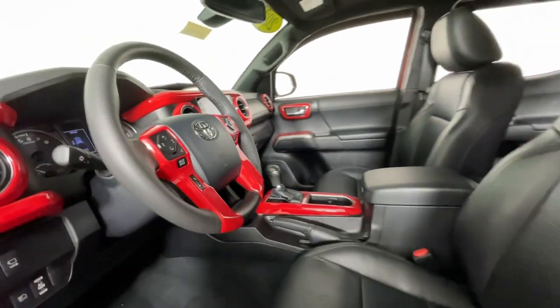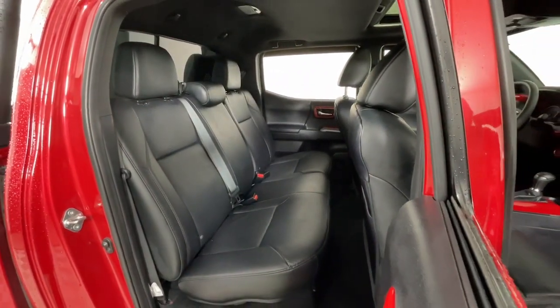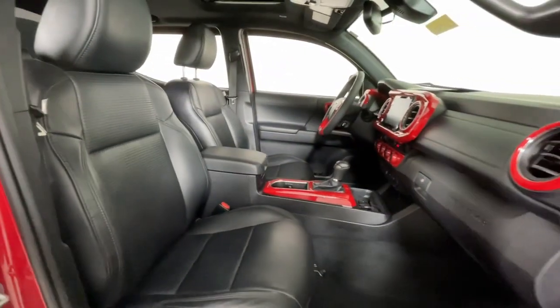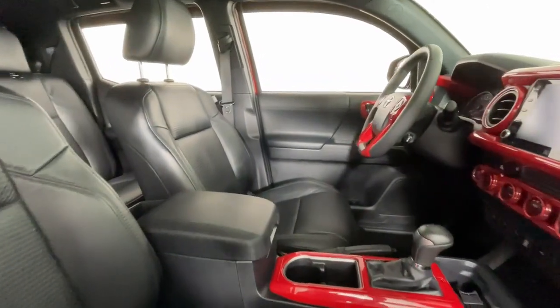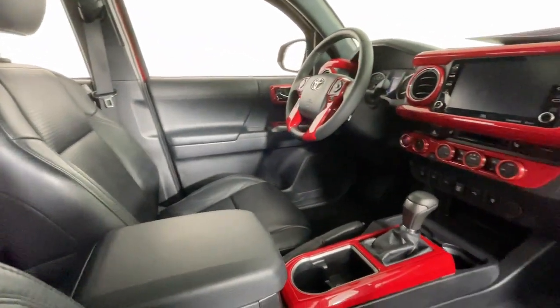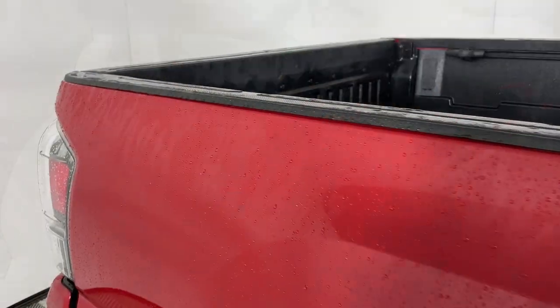The following are some of this vehicle's highlighted options: Apple CarPlay and/or Android Auto, navigation system, keyless entry, moonroof, heated mirrors, satellite radio, fog lamps, lane-keeping assist, steering wheel audio controls, and blind spot monitor.